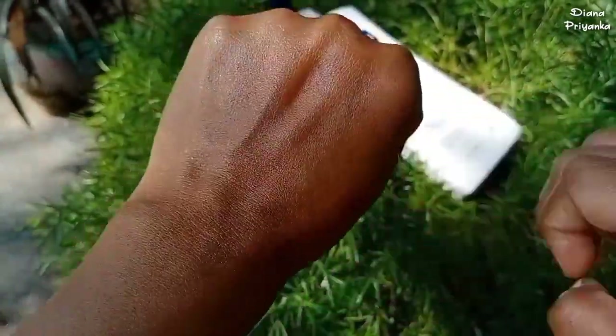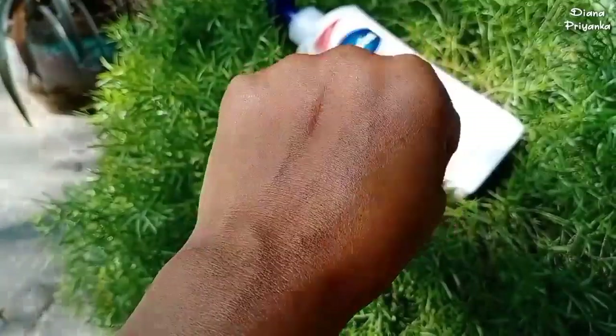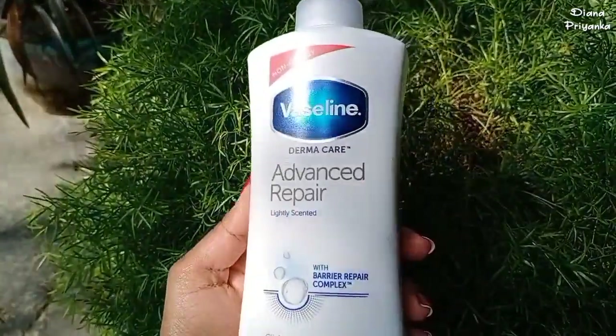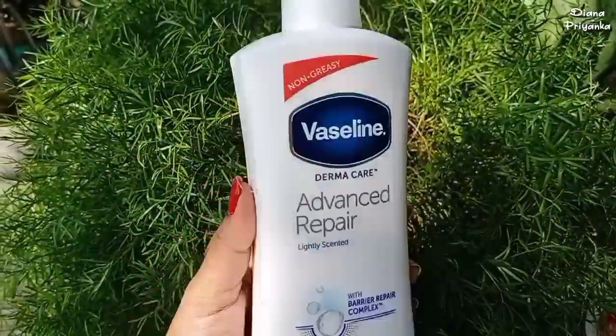Overall, the consistency and everything is very good. It is a lightly scented lotion — if you are allergic to fragrance, you can avoid this product. Overall, that's what I think about this product; if you like, you can try it and let me know in the comment section.